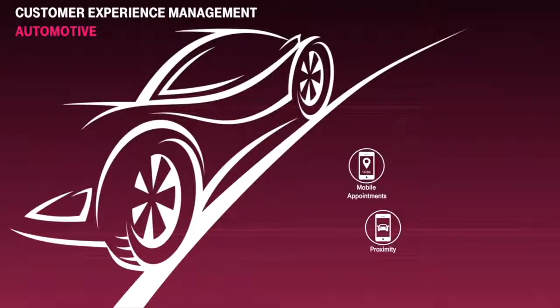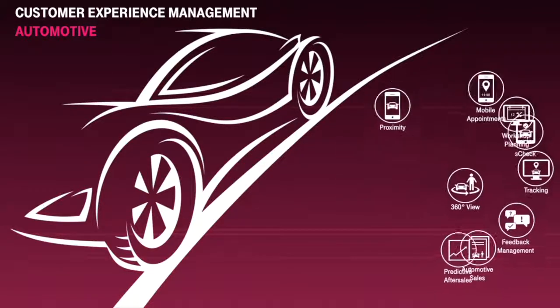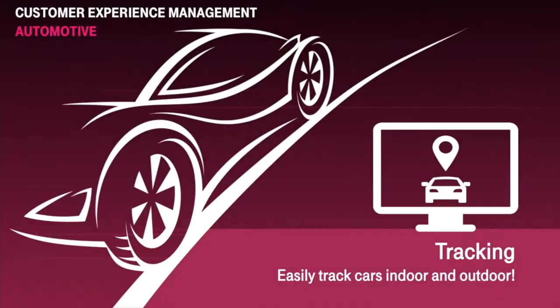Welcome to Customer Experience Management Automotive, an open brand-independent cloud platform with a variety of modules comprising customers, vehicles, and location-based functionalities. The CEM module Tracking outlines the vehicle tracking and localization process in the repair shop and on the dealership's premises. Tracking can be used for customer vehicles currently in the service process, as well as for stock cars such as demo and used vehicles.